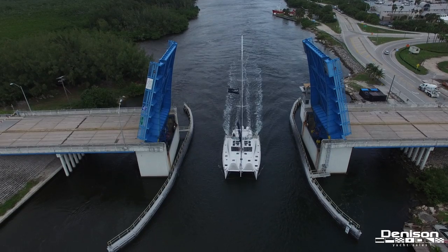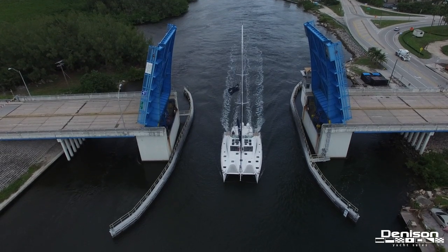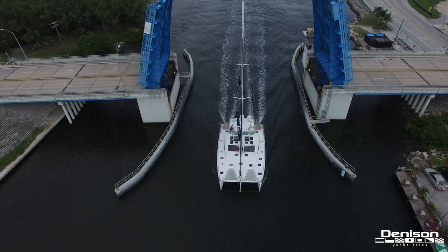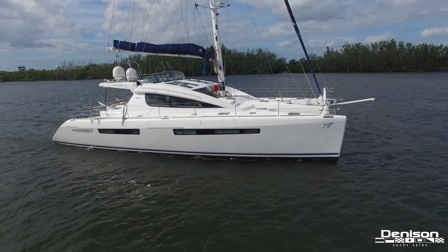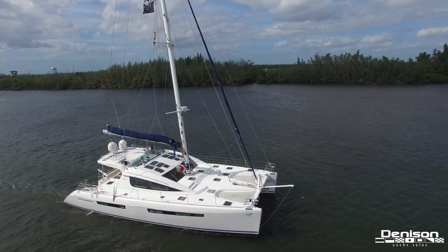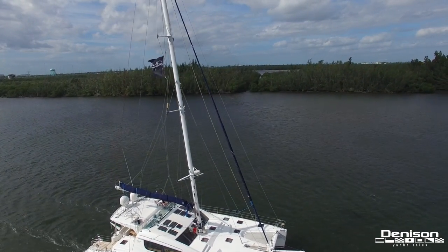Welcome back to the yachting capital of the world, Fort Lauderdale, Florida. Today we'll be taking you on board a beautifully built sailing catamaran, the Privilege 615. 61 feet long and over 30 feet of beam. Let's step on board.